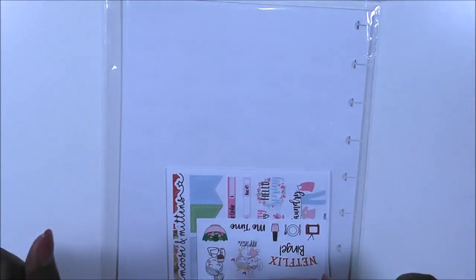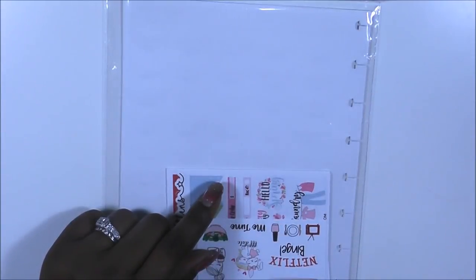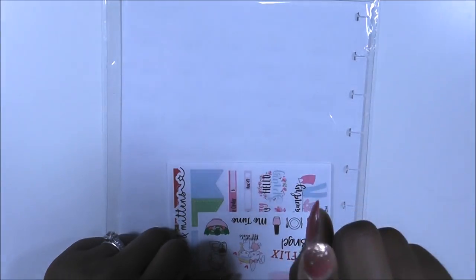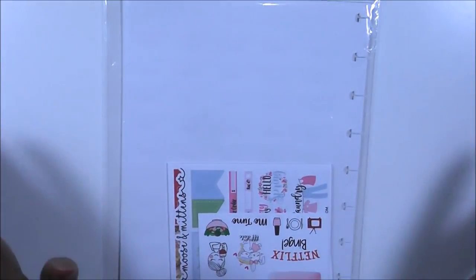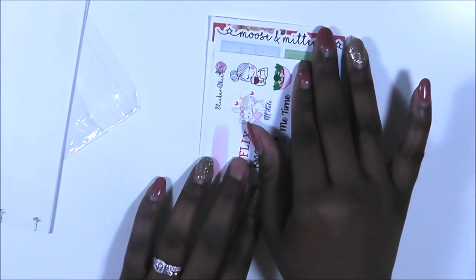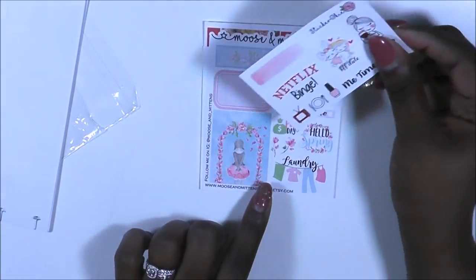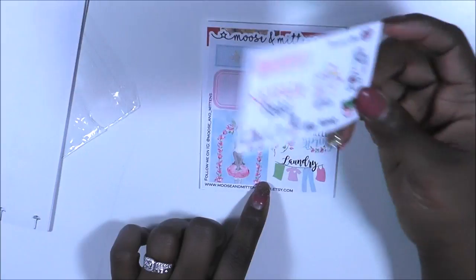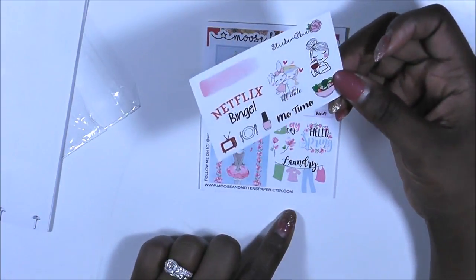I got just a couple of Saturday samplers. If you have not seen my previous video, I will leave a card somewhere up here for you guys to check out. Please excuse my nails — they look horrible, but I have not found a nail shop yet. There are these really cute little cards in here, and they're from different vendors. I like the way she's promoting other vendors.